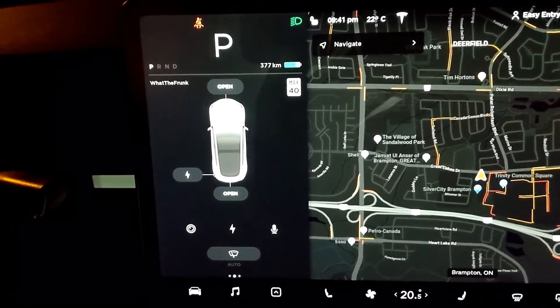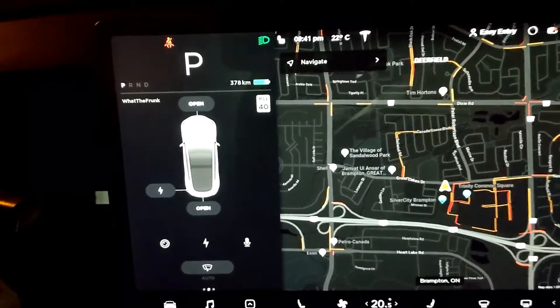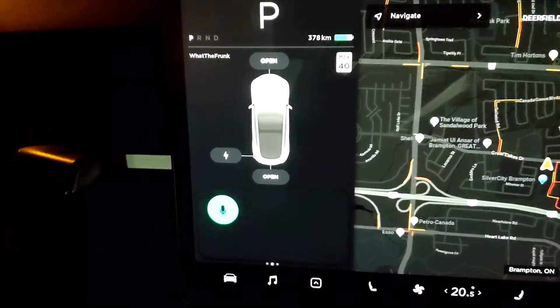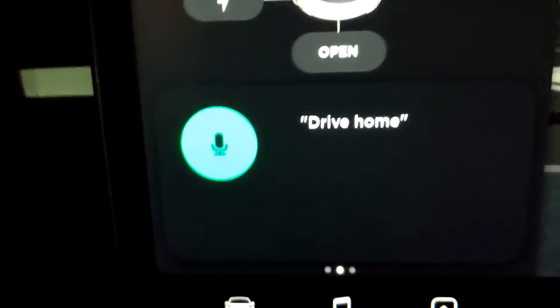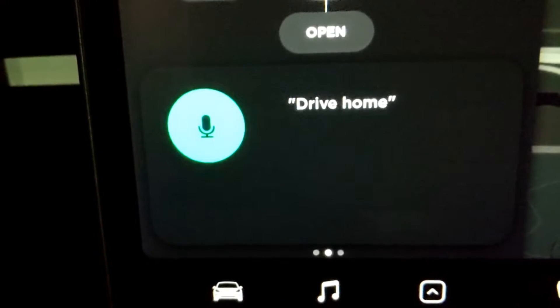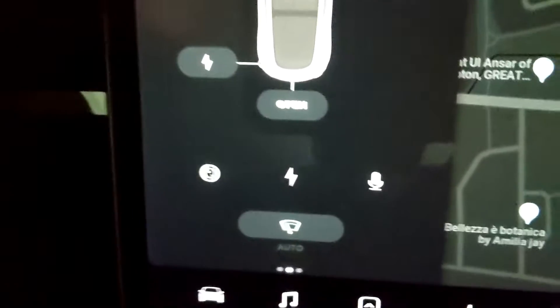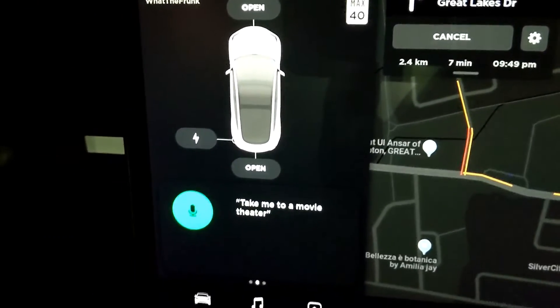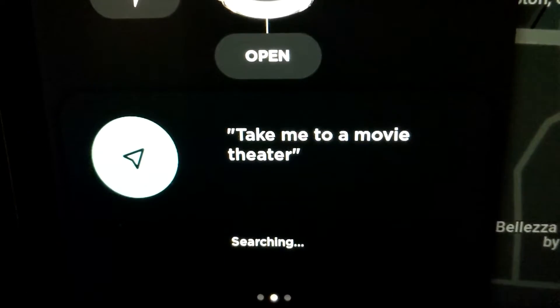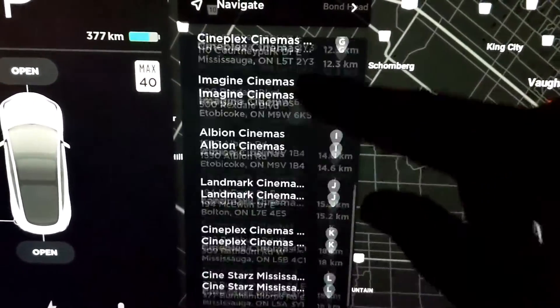Of course, the two most common ones are if you want to drive home or drive to work. Drive home. This is assuming you've put in your home address and your work address. Sure enough, it takes you to your destination. I'm not going to do work because it's very similar. But another one you could say is a point of interest. For instance, take me to a movie theater. It's a little more specific in type, but you're still going to have options. You can see here are all the different movie theaters that are available.